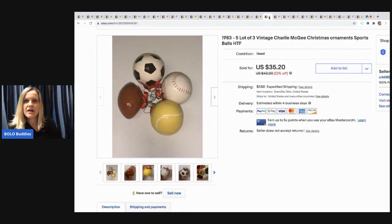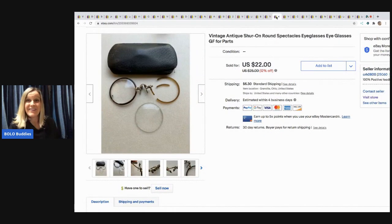The next item I sold are these vintage Charlie McGee Christmas ornaments — they're sports themed, from 1983, and they're awesome. I sold these for $30 and the buyer paid shipping. I don't know if it was a thrift store or garage sale find, but they took a while to sell — pretty good profits.